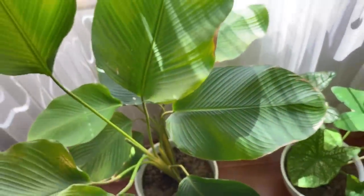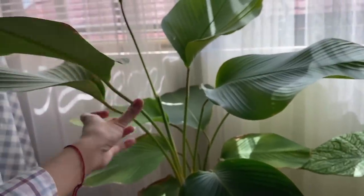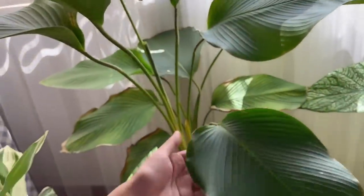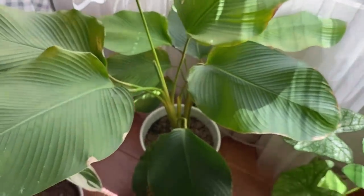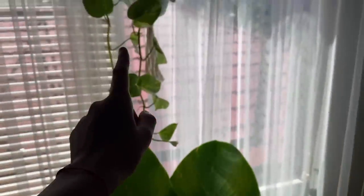Ini adalah tanaman indoor paling gede yang pernah aku rawat: Calatea Lutea. Bentuk daunnya yang kayak pisang-pisangan bikin kesan segar khas alam tropis. Gak ada penanganan khusus untuk tanaman Calatea Lutea selain diletakkan dekat dengan jendela, karena tanaman ini suka cahaya matahari. Serius deh, ini tuh tanaman indoor yang langsung ngasih efek cantik banget di ruangan.